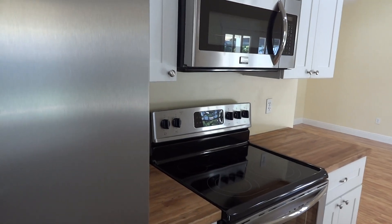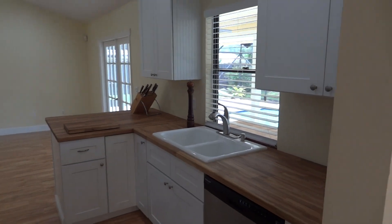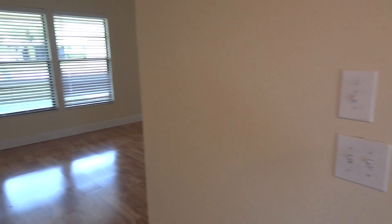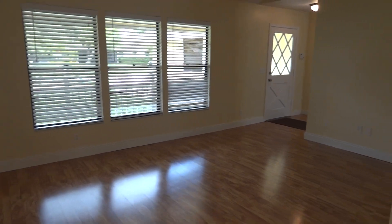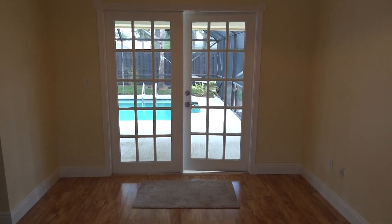The appliances are Frigidaire and all brand new. Off the kitchen you have this living room and dining room area that overlooks the wonderful pool.